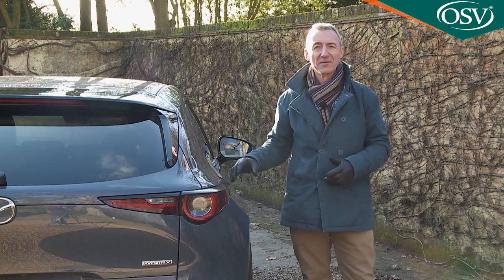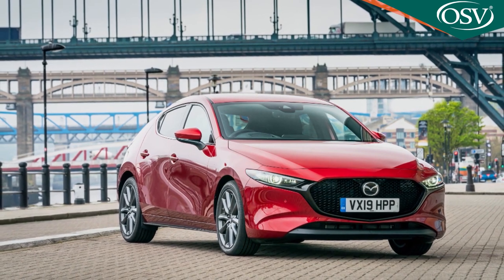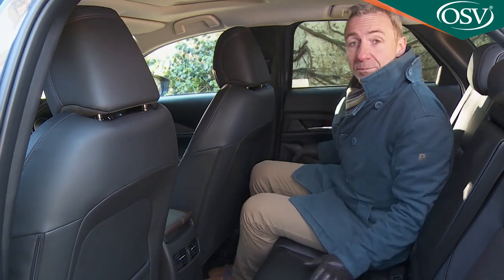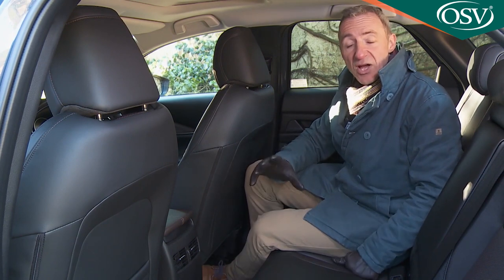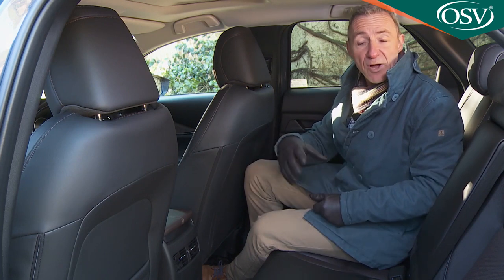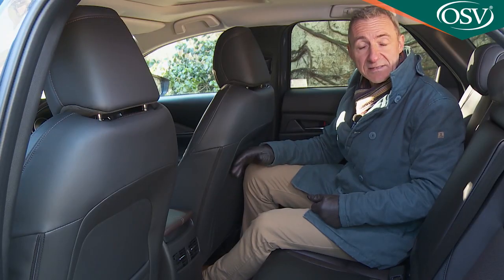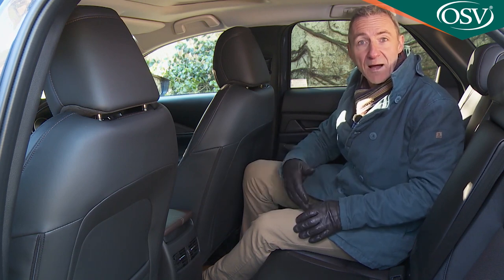Where the design proposition of the Mazda 3 sister car started to slightly unravel was when it came to rear seat space. Can this CX-30 do better? Once inside, it's certainly a little more spacious and a touch less gloomy than it is in the Mazda 3 hatch, but not much. Several rivals offer more space than this. Headroom is fine, but legroom remains a touch restricted by class standards. You could certainly live with it though, particularly if this were merely a second family car.